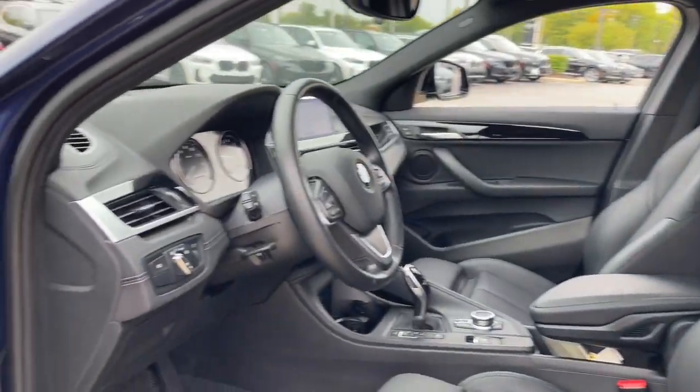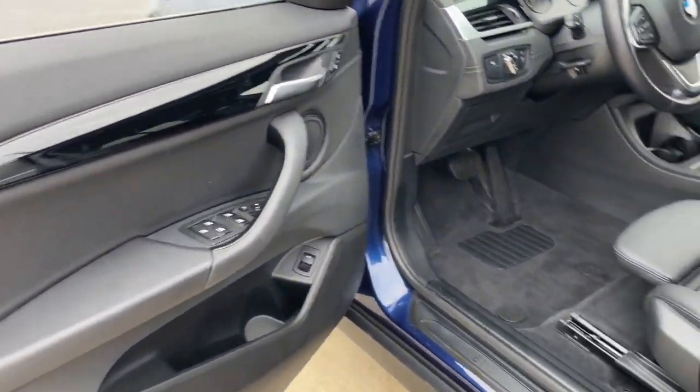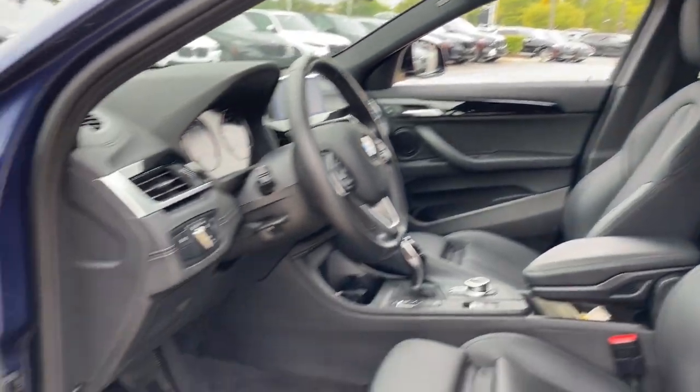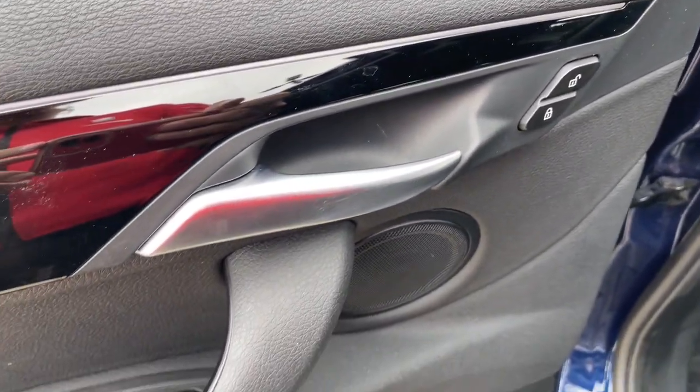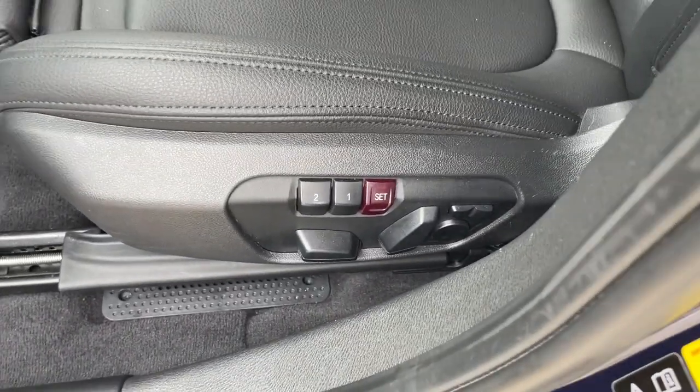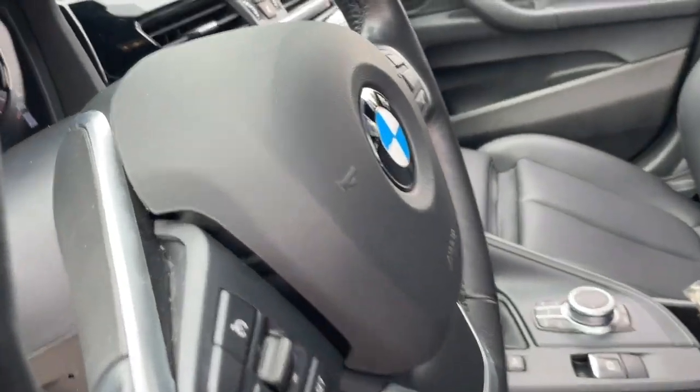The following are some of this vehicle's highlighted options: heated steering wheel, Apple CarPlay and/or Android Auto, panoramic roof, heated driver seat, keyless entry, navigation system, heated mirrors, satellite radio, backup camera, and power lift gate.